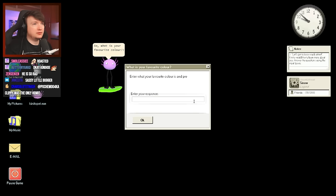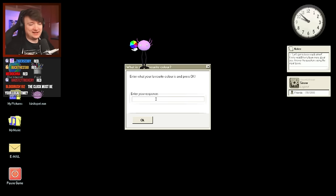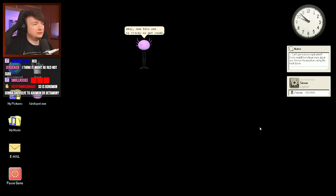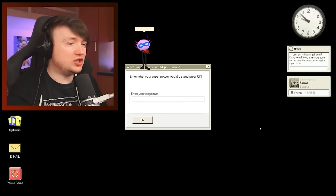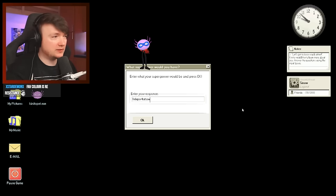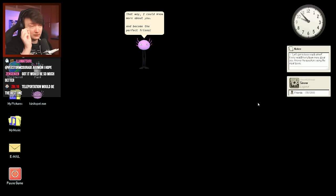'So what is your favorite color?' Chat, who are the real Sinnoh fans? My favorite color is red. 'Oh, that's a lovely color.' Now this one is tricky — 'If you could have any special power, what would it be?' I answered teleportation, because it means I could travel to meet my friends across the globe without paying lots of money. 'Wow, that sure does sound super. If I could have any super power, I would want to be able to read minds. That way I could know more about you and become the perfect friend.'